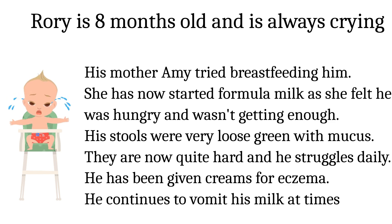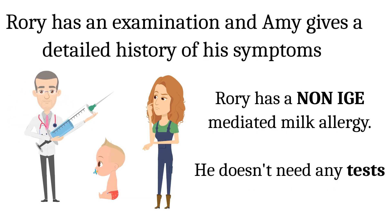He continues to vomit his milk at times. Rory has a full checkup and his mother Amy gives a detailed history of his symptoms. Rory has a non-IgE-mediated milk allergy. He doesn't need any tests to confirm the diagnosis, as an experienced doctor can confirm this with a detailed history and examination.